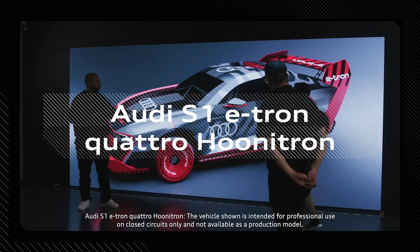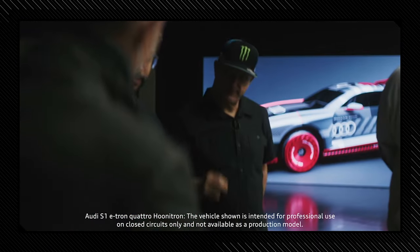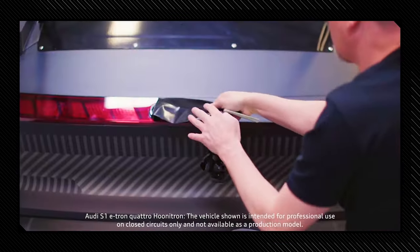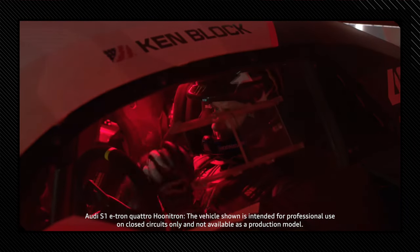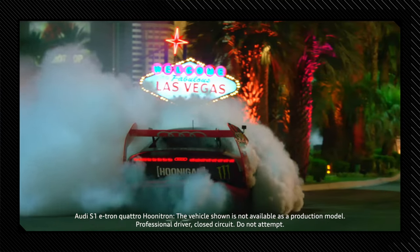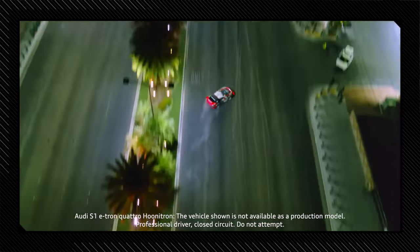This is a special one in our e-tron motorsports family as well — the Audi S1 e-tron Quattro Hunitron. Visually, it takes cues from the legendary Audi Sport Quattro S1. Technically, it is a purposely built car that was developed for the spectacular stunts of the late Ken Block. The car is a perfect combination of the past and the future that attracted millions of viewers to watch the Las Vegas Electricana video.